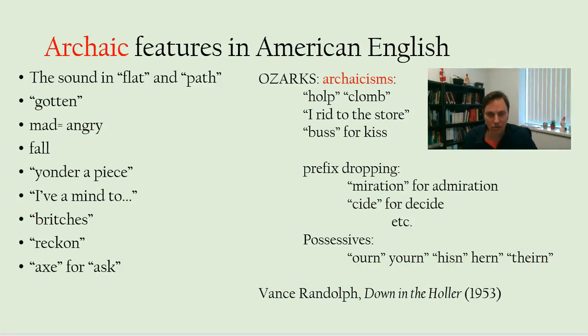Although there is a tendency towards increasing uniformity, a lot of these features have faded over time. There's a folklorist named Vance Randolph from the Ozarks region who wrote a great book called Down in the Holler back in 1953.